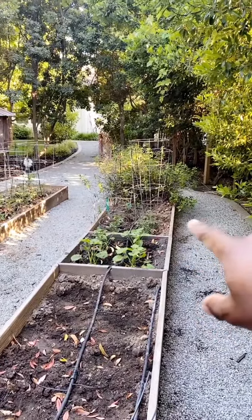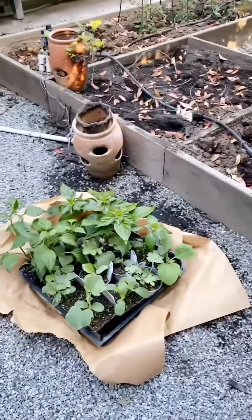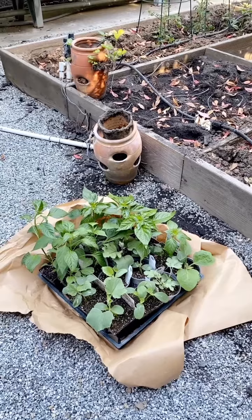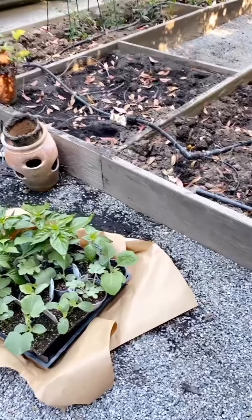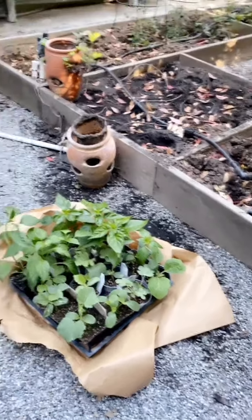We have zucchini, scotch bonnets, and a bunch of tomatoes — all looking good, everything is taking ground. Today we added more: serrano peppers, jalapeño, habanero, and four types of cucumbers. We also have a special watermelon. We finished today — everything is in the ground and we'll show it all to you.